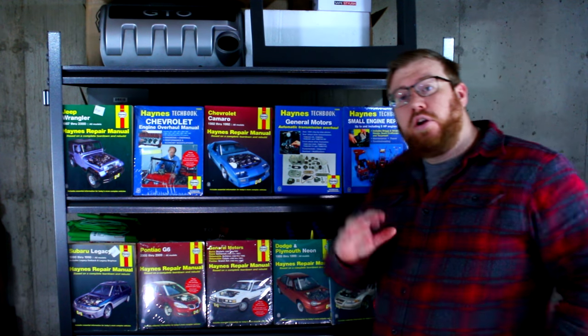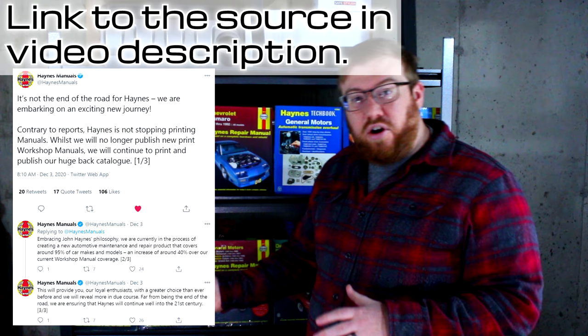Haynes manuals are going away. Fortunately, this doesn't mean that the ones that already exist are going to be out of print. They're still going to make some of these books, but they have stopped producing new ones.